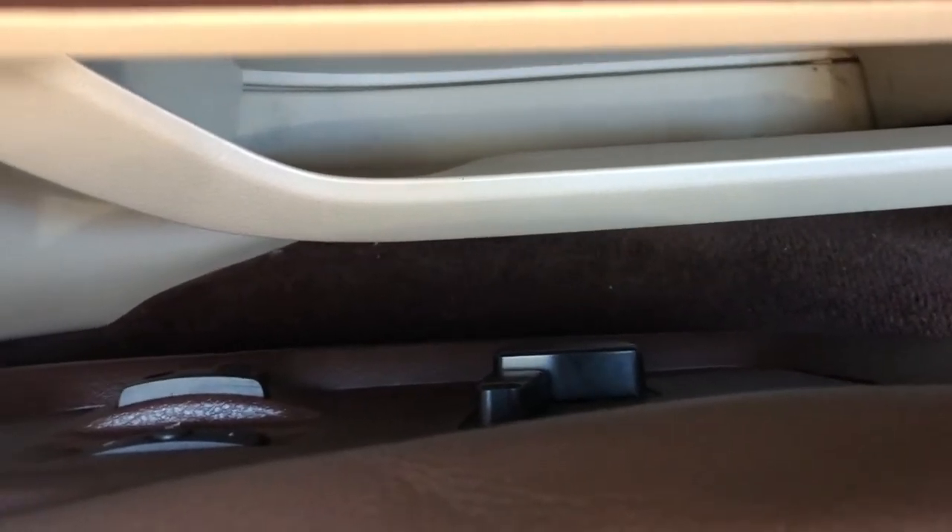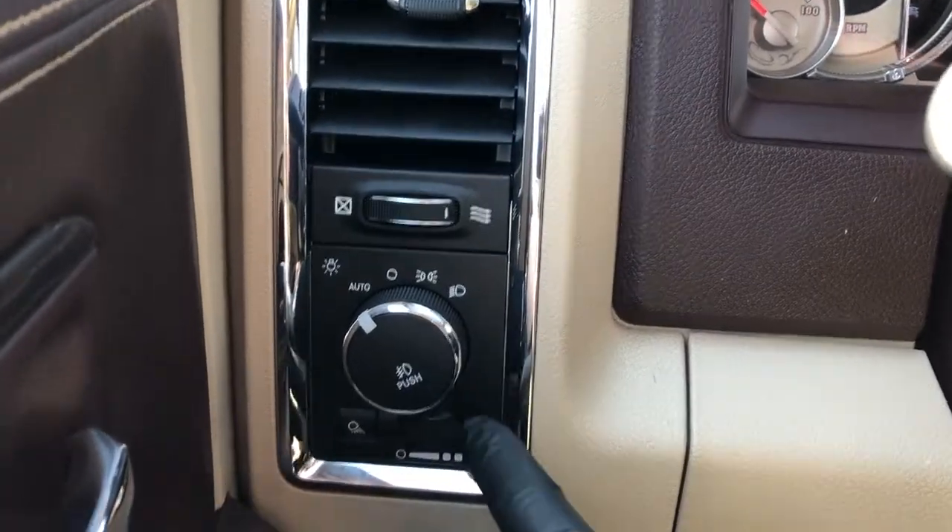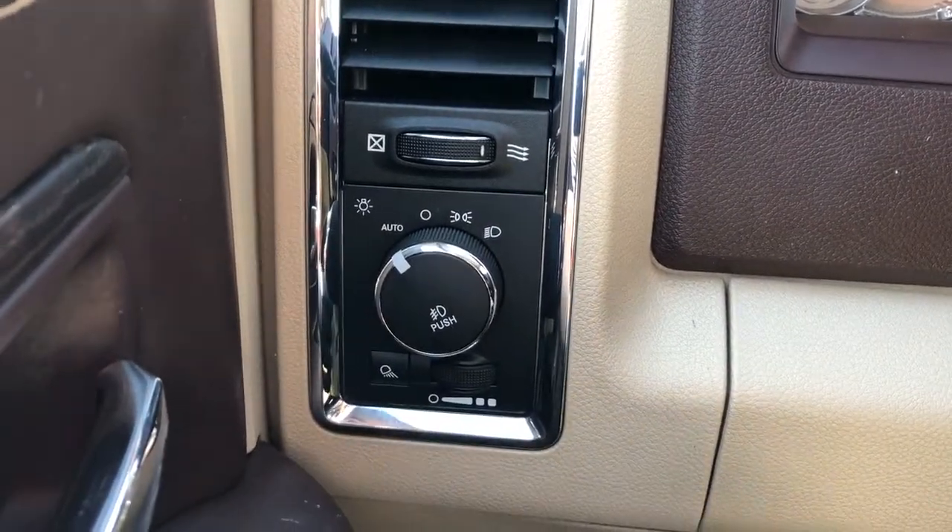On the side of the seat we have our power adjustable seats and power lumbar support. Moving to the left of the steering wheel, we have our daytime running lights, interior lighting dimmer switch, as well as fog lights.